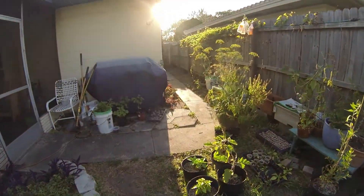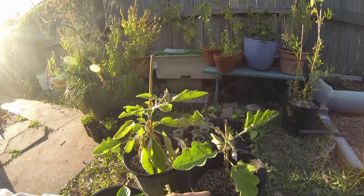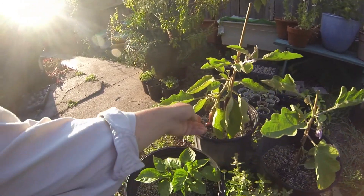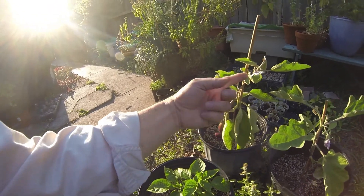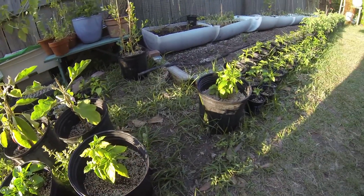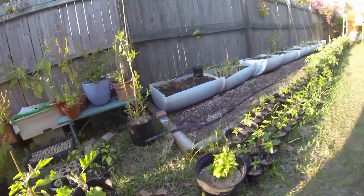The Gretel eggplant is growing — not like they are over in the stacks, but they're growing and blooming. And the Hansel is still setting on and blooming. And these are the mystery peppers — still don't know what they are, nothing blooming there. But everything's going pretty good.